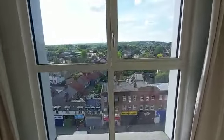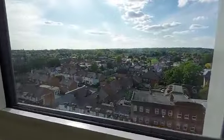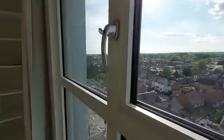We'll move to the first bedroom, again with fitted wardrobes, fully carpeted with a view. A nice size double bedroom with ample storage.